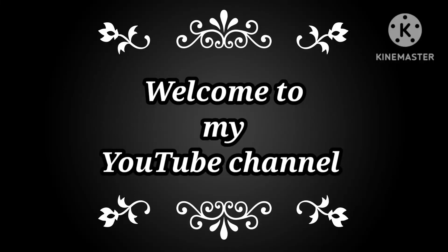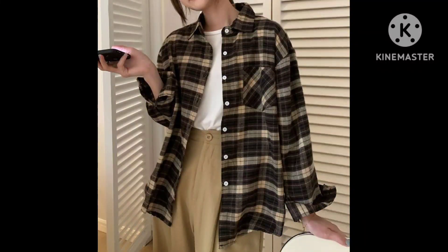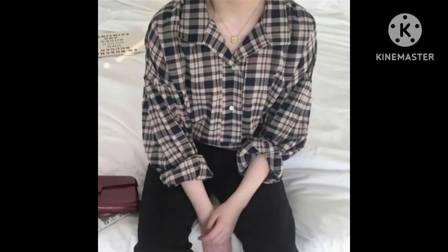Hello friends, welcome back to the YouTube channel Stylish Fashion Hot. In today's video, I'm going to show you Korean style casual shirt ideas.